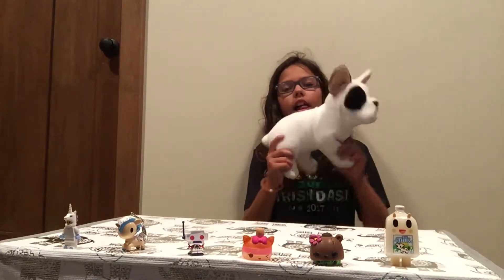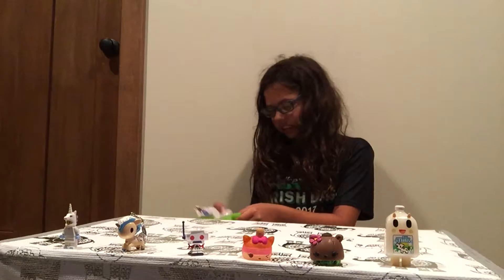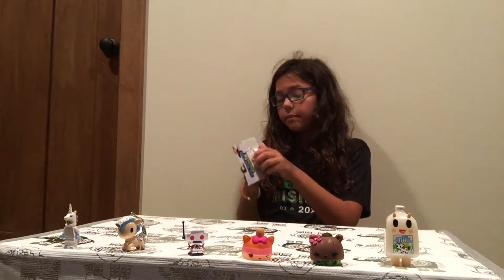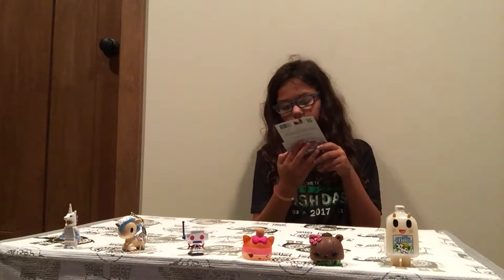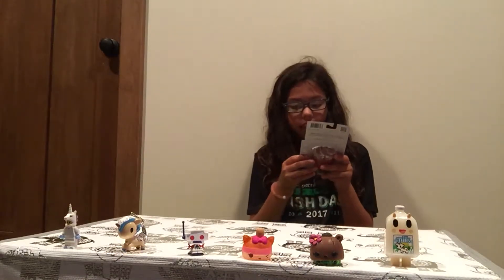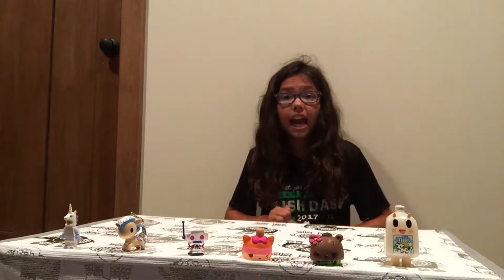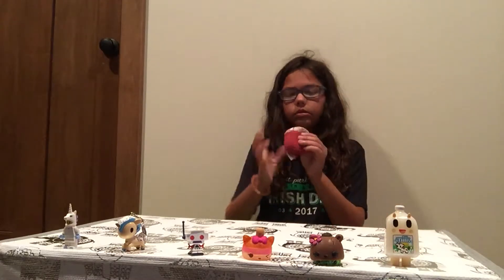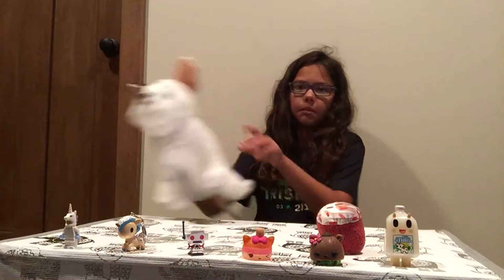The second thing I got is this screen cleaning thing — it's called Screen Genie. You wipe it on your phones, computers, tablets, screens, televisions, gaming devices, laptops, e-readers, and MP3 players. It basically cleans them. I've had one of these before — the exact same one, a cupcake — but we lost it. They work pretty good and mine's just a cupcake.